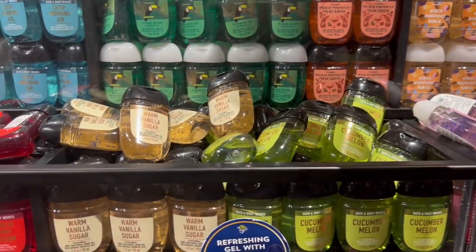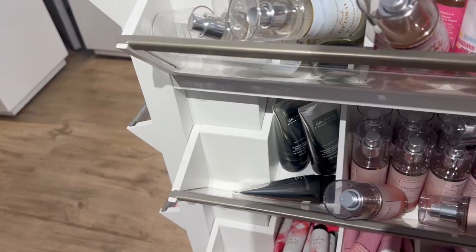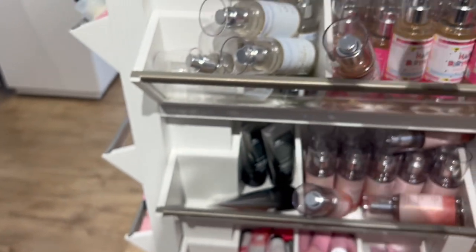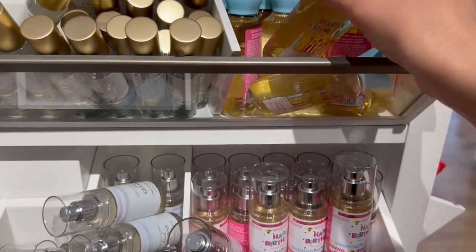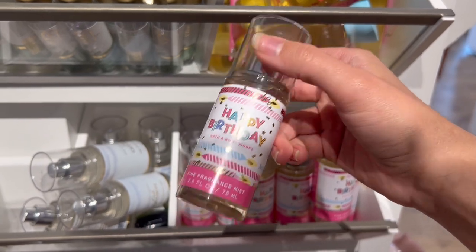I found a new pina colada exfoliating lip scrub for $12.50 — I'd wait for a sale, but it's exciting because I do love their lip scrubs. Happy birthday is frosted vanilla, available in a little mini shower gel and also in the mini fine fragrance mist, which I thought was a really good deal.